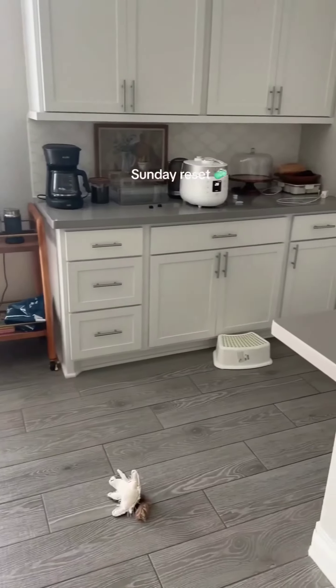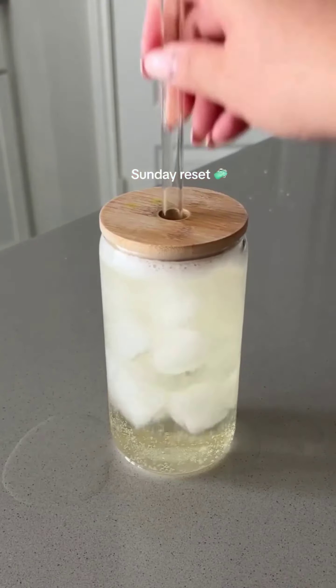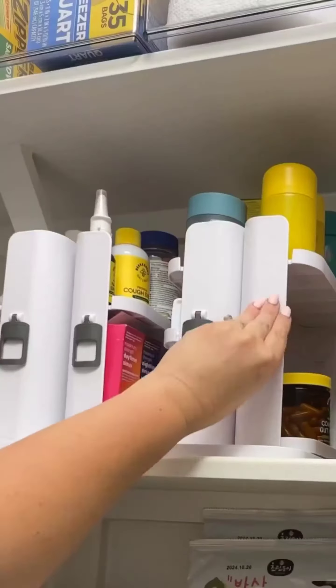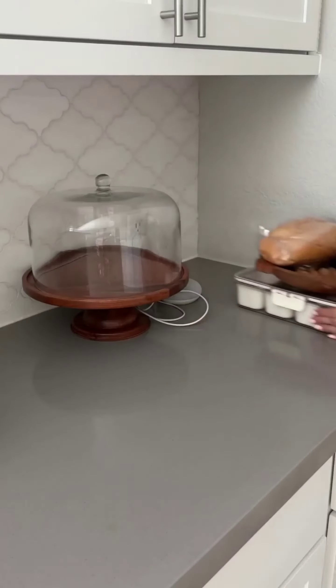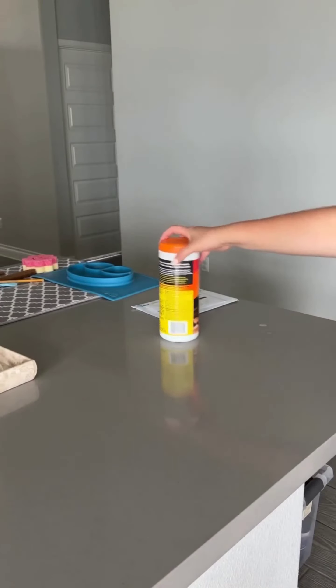Today I am giving my kitchen a reset. Let's start with the first step: clutter removal. I am sorting all items on my countertops and getting rid of anything I don't need or use. This includes expired food, unnecessary gadgets, and any trash. By removing clutter, I am creating a clean slate for my kitchen and making it easier to clean and organize.